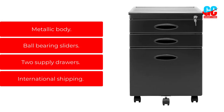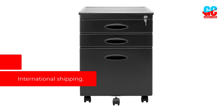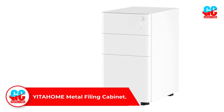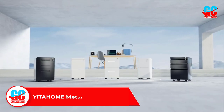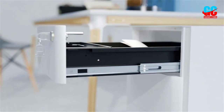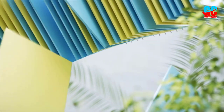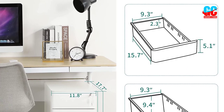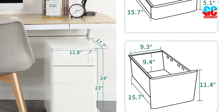Key Features: Metallic Body, Ball Bearing Sliders, Two Supply Drawers, International Shipping. Number 5: YIDA Home Metal Filing Cabinet. After carefully analyzing the features and characteristics of the best file cabinets available, we settled on this YIDA Home Metal Filing Cabinet as the best filing cabinet. With three metal drawers, it provides lots of space to store important documents. Being a vertical file cabinet, it still doesn't take up too much space in your office. The product is equipped with a key that lets you lock the drawers in case you need privacy. And if you need to move it around, you'll find it easy to do so thanks to the five caster wheels featured on the bottom.